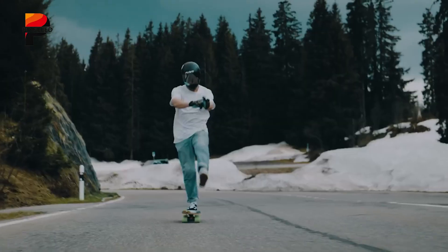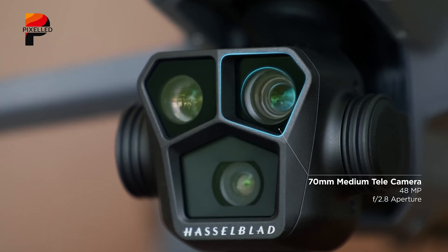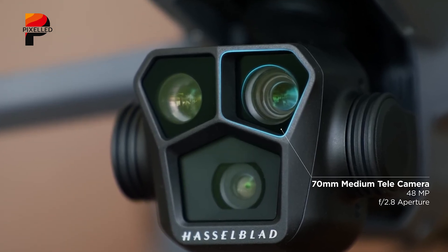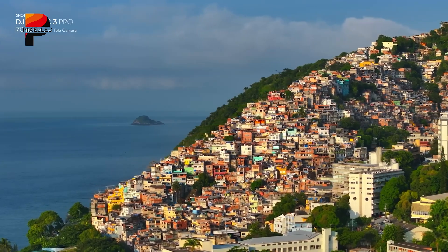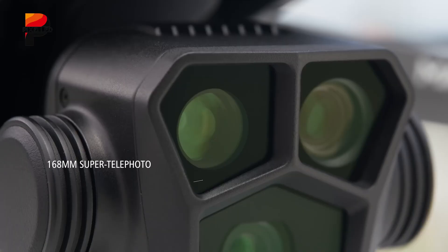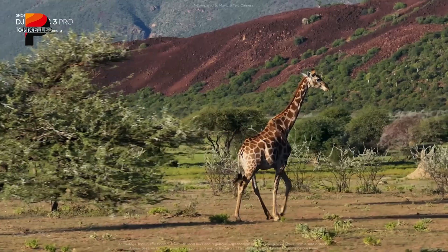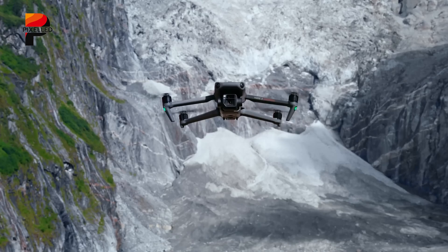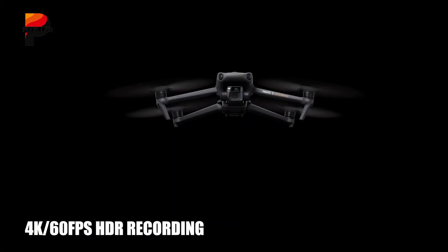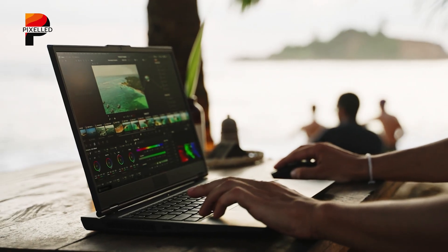Complementing the primary sensor are two telephoto lenses. The 70mm medium telephoto camera pairs a 1/1.3-inch CMOS sensor with 48 megapixels, perfect for portrait-style aerial shots. Meanwhile, the 168mm super telephoto lens leverages a 1/1.5-inch CMOS sensor with 50 megapixels, enabling photographers to capture distant details — think wildlife or sporting events — with startling clarity. Both telephoto cameras support 4K 60fps HDR recording and share color profiles with the main camera, ensuring seamless transitions between lenses during editing.